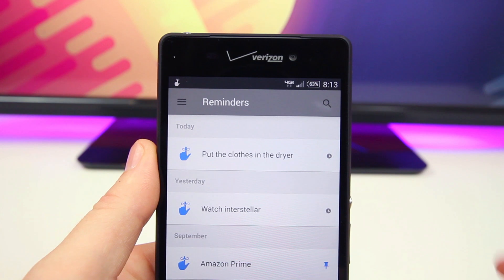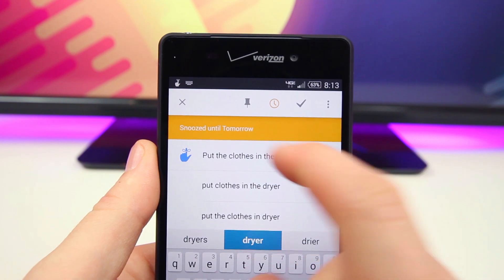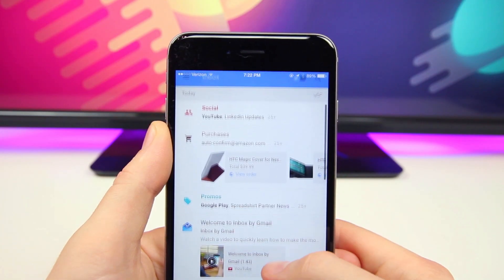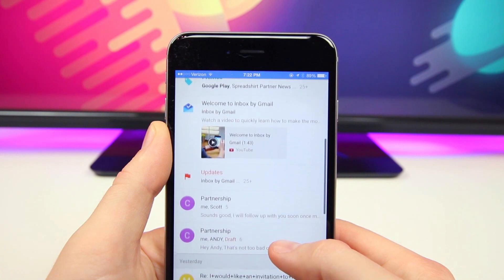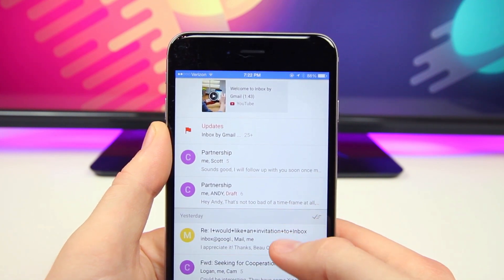If you can't complete a reminder right away, you can snooze it and it'll go away for the time being. You can set it to remind you the next day or really whenever you want. Technically this is still on an invite-only system, although Google did just release a boatload of invites not too long ago, so I doubt it'll stay private for too long.